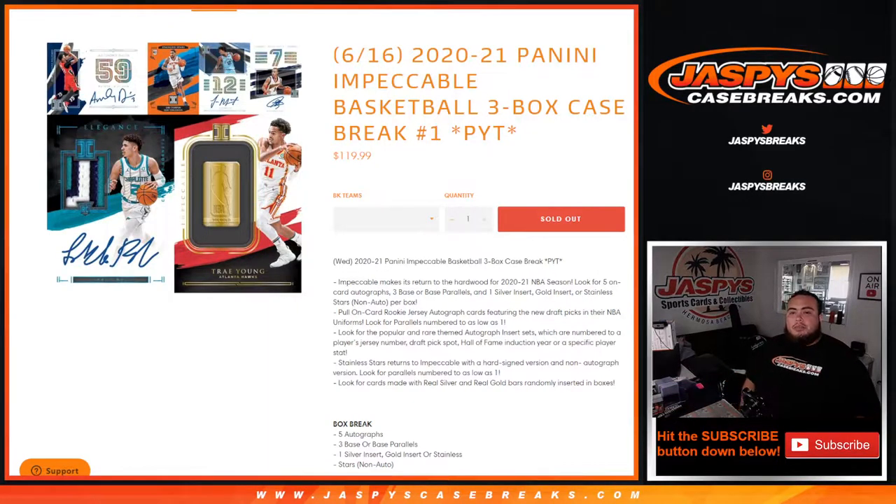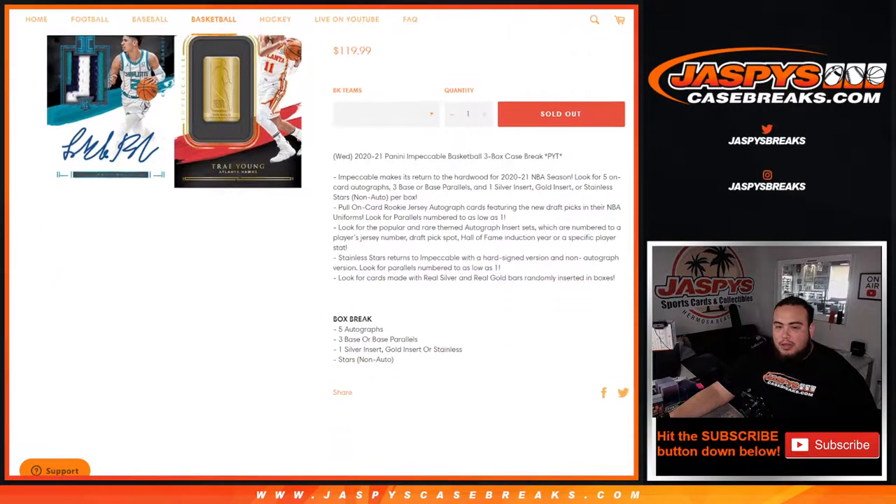What's up everybody, Jay-Z here for JazpiesCaseBreaks.com. We just sold out 2021 Panini Impeccable Basketball, just released today finally after being pushed back for about the last month. This is a three-box case break, picker teams number one. Each box has five autographs, three base or base parallels, one silver insert, gold insert or stainless stars non-auto per box.